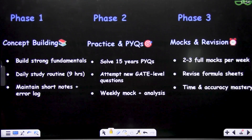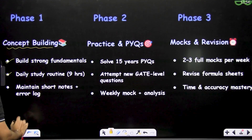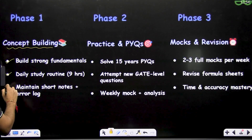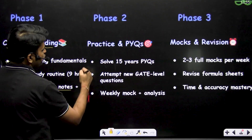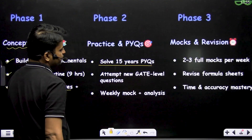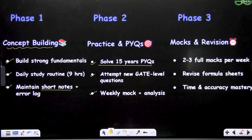In Phase 1, this is the concept building phase — build strong fundamentals. Daily study routine should be around 9 to 10 hours, at least 9 hours. Maintain short notes; this is very important — short notes are very helpful for your revision. In Phase 2, solve at least 15 years of PYQs, attempt new GATE-level questions, take weekly mock tests, and analyze your mock tests.